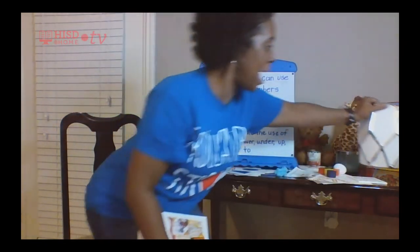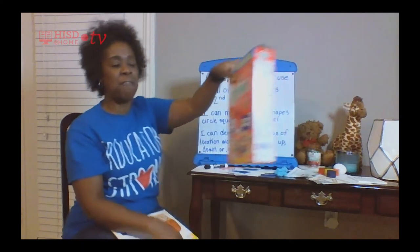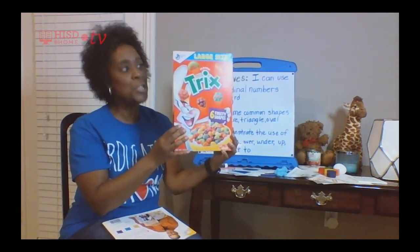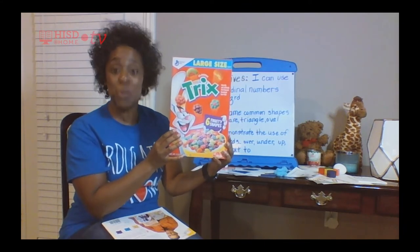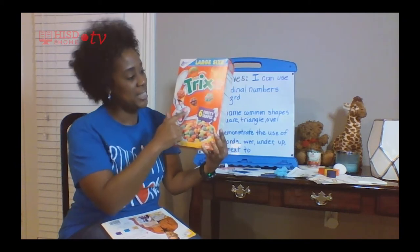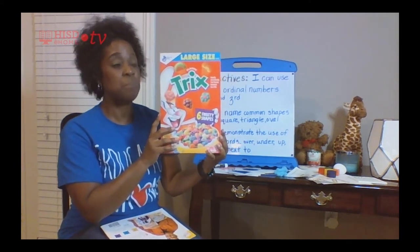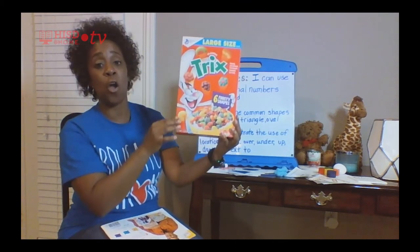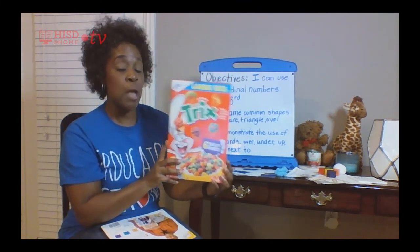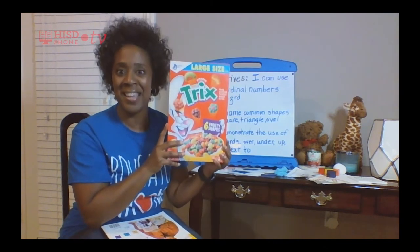And I went to my pantry and found a tall rectangle — a cereal box. You guys eat this cereal too? My box is shaped like a tall rectangle. So when you get home, maybe you can go on a shape hunt in your house.